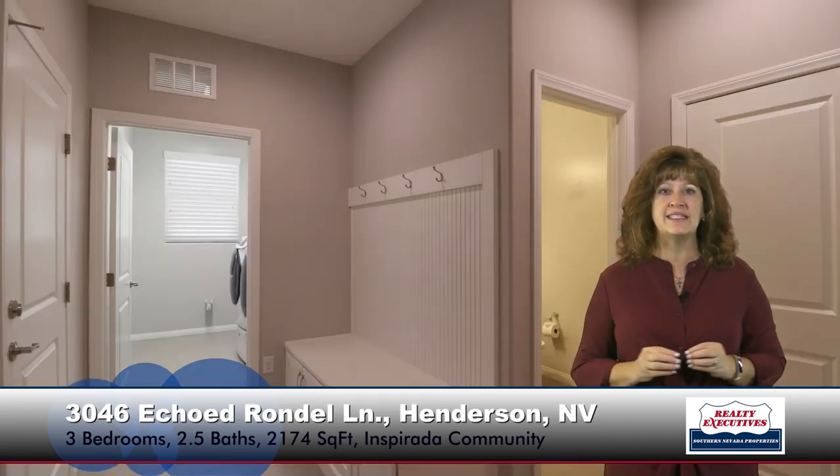Another really neat feature of this property is that it does have a mud area with a bench, coat racks, and storage. Off of the mud area, there's a nice-sized laundry room — the washer and dryer do come with the property as well. It is plumbed for a utility sink. And there is also a guest powder room in that area for your guests when they come to visit.